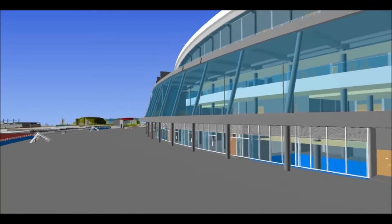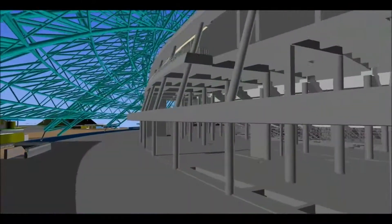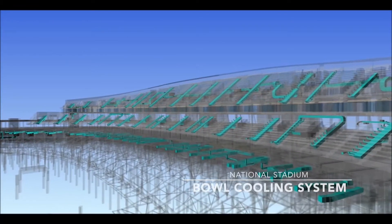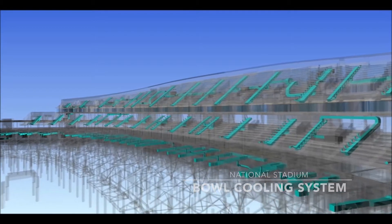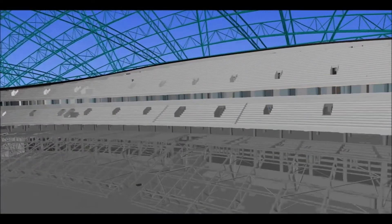Under the concrete structure of the stadium runs a complex network of ducts and pipes, providing the building's mechanical and electrical services network. The bowl cooling system, which creates and distributes cool air around the stadium, is also totally integrated inside the structure.